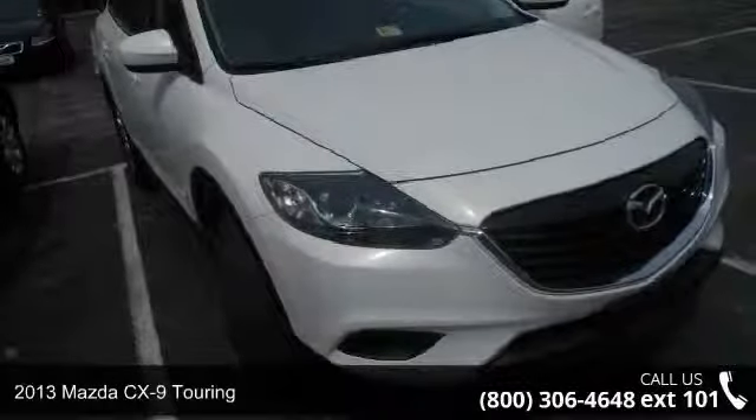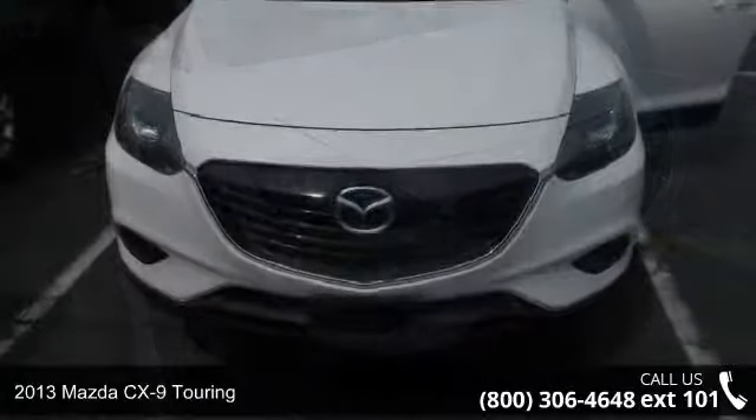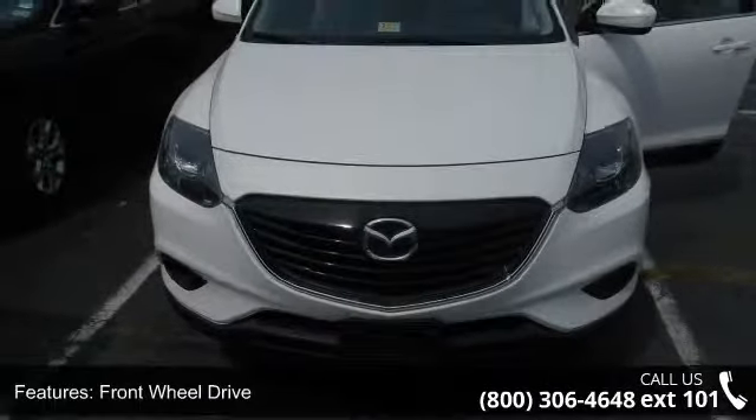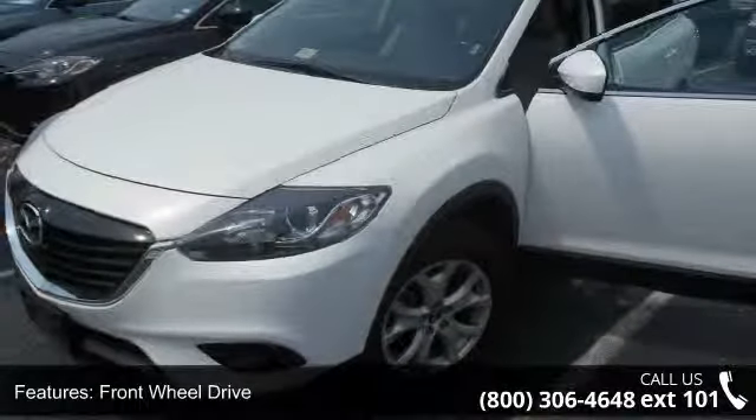Presenting the 2013 Mazda CX-9 Touring. If you are looking for an automobile with great features, look no further. This vehicle comes with a reliable six-cylinder engine connected to a smooth shifting automatic transmission.